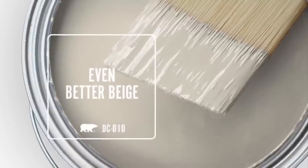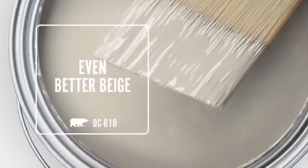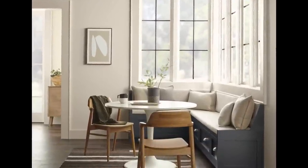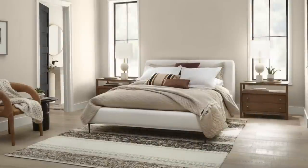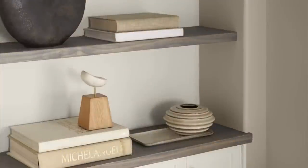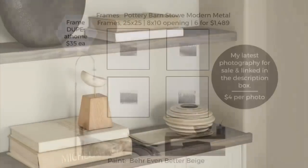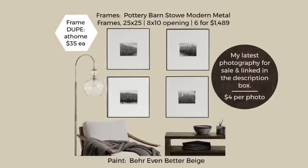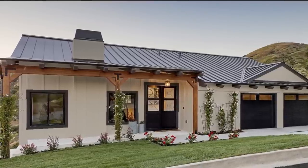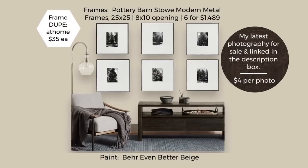The other paint color featured is Even Better Beige by Behr, part of their Color Trends 2024. It's a really pretty beige, and they have it displayed in nice designs showing the paint in different lights. One thing I thought was really good was seeing it on an exterior — it's pretty with black trim.